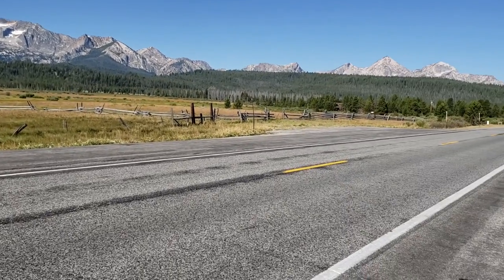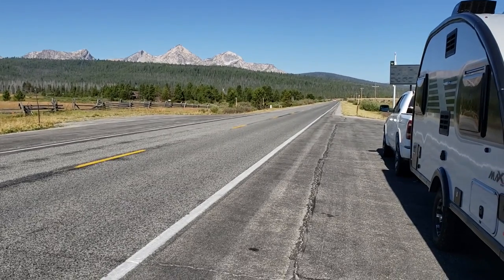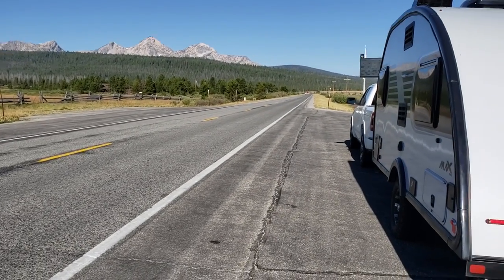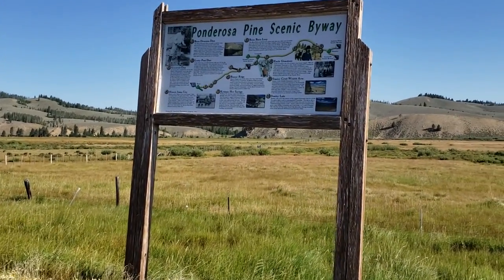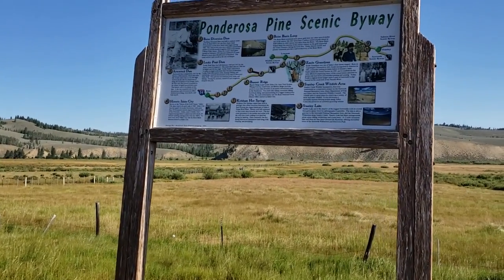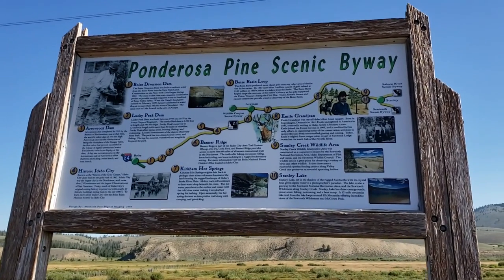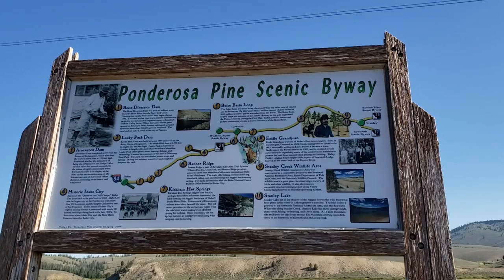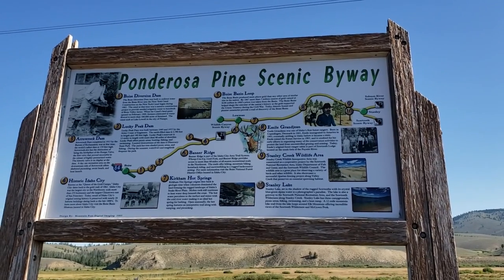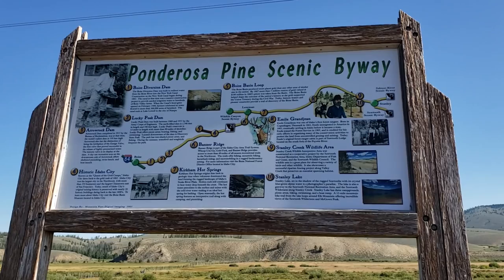I am going to drive from Stanley, Idaho down to Boise, Idaho by the Ponderosa Pine Scenic Byway. Here's an information panel that tells you what you can expect along the way. I'm up there at the top right — that green dot in Stanley where 75 and Highway 20 come together. So I'm just going to mosey my way on down to Boise.